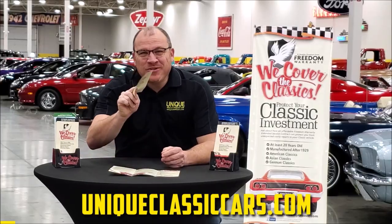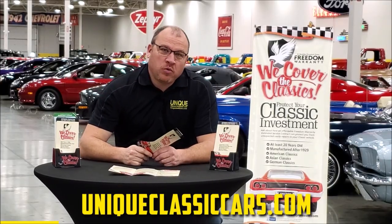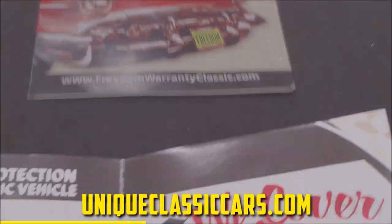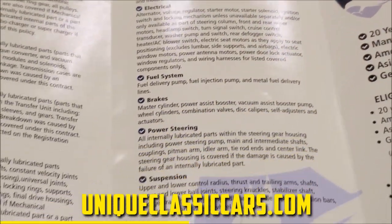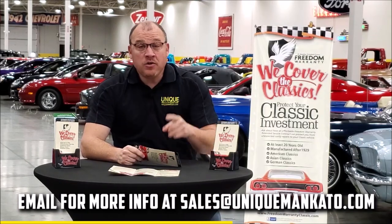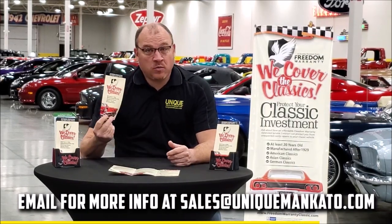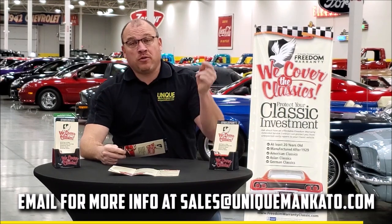Did you know that this car qualifies for an extended warranty? It's just like the one you get at your new car dealership, except it covers your classic car instead — covering all the major components like engine, transmission, and drivetrain, and you can get coverage up to 10 years. Repairs aren't cheap; these extended warranties are a no-brainer. Contact us for a quote on this car today.